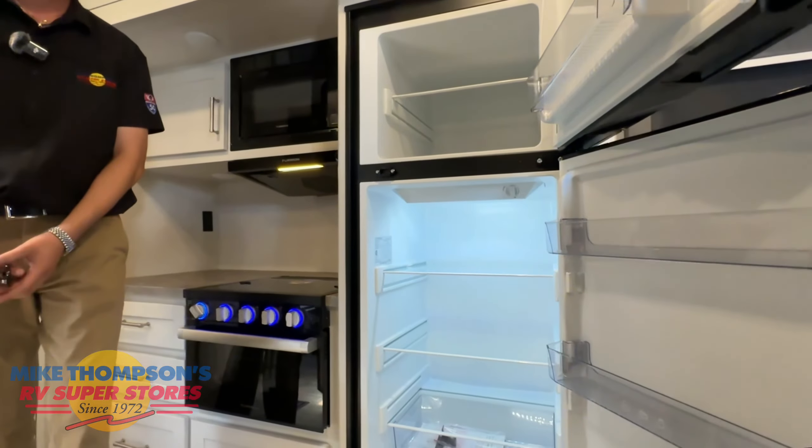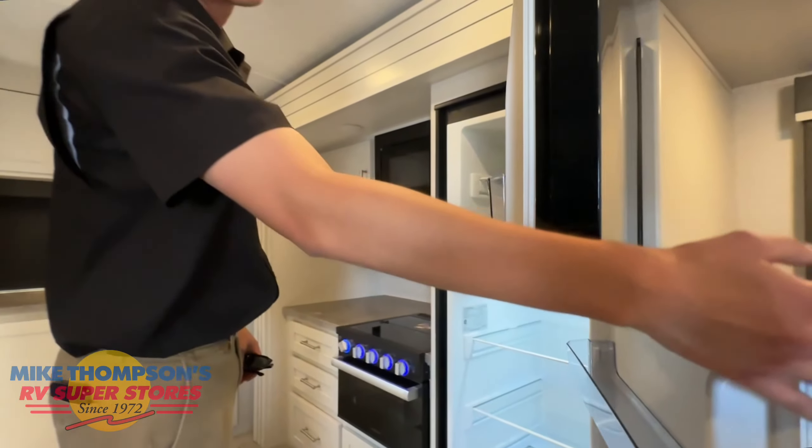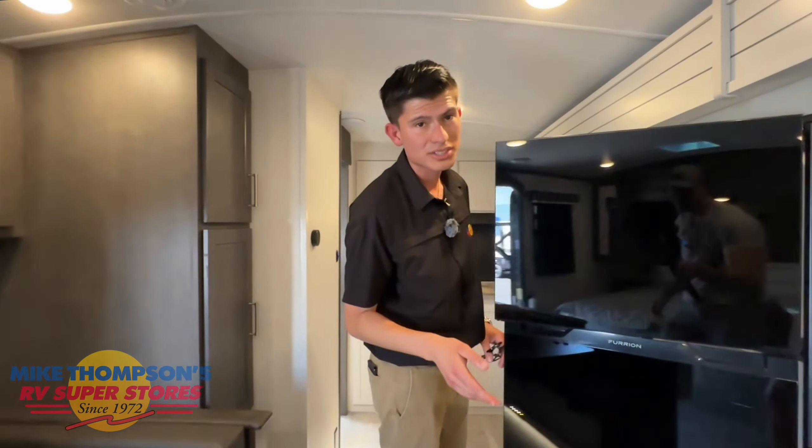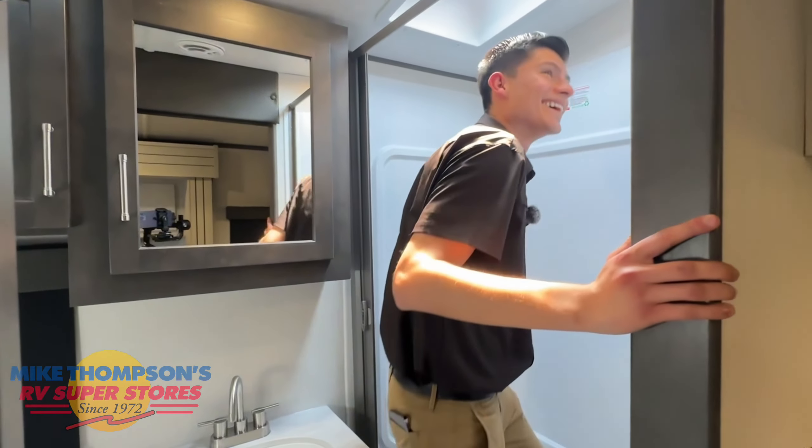Right over here you've got your fridge — not a big one, but it's big enough to suit your needs for something this size. Let me know in the comments if this is something you guys are looking for. If you're interested, we do have it available while you're watching this video — ask for Lalo.